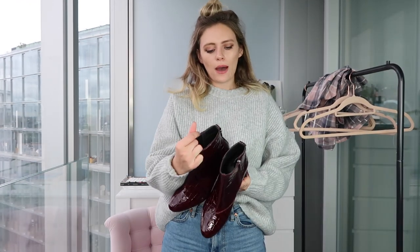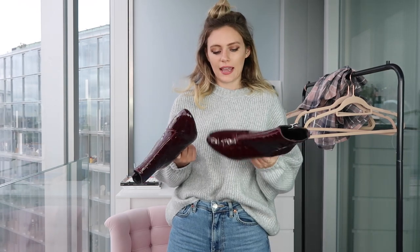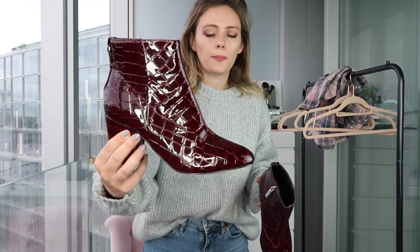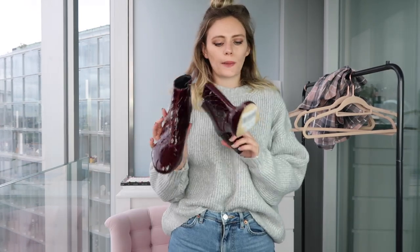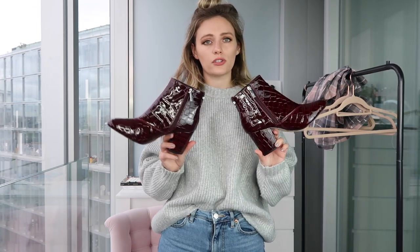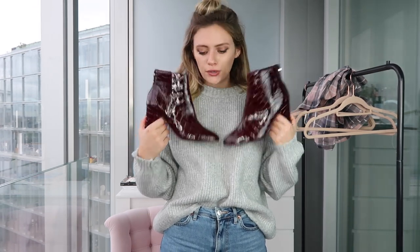I've been eyeing up these boots in Topshop for about a month and a half — whenever I go in they are never in my size. I found them the other day, the last pair of fives. They are a burgundy croc-print style, patent and shiny and they just look beautiful. They would look so cute with this outfit. These are £36, so really good value for a pair of really nice boots.